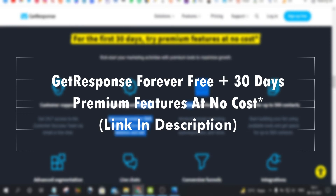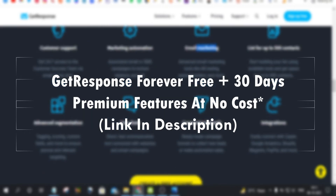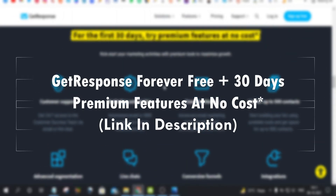You can use marketing automation, email marketing, conversion funnels, live chats, advanced segmentation, and premium customer support. Just try these premium features free for the first 30 days, and I hope you generate enough leads and sales to purchase the premium package the next month. If you want to know how to generate leads and sales with affiliate marketing, subscribe to the moda channel.